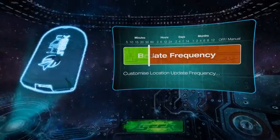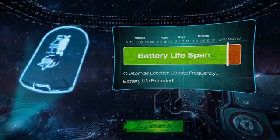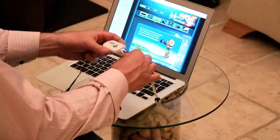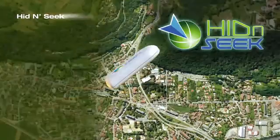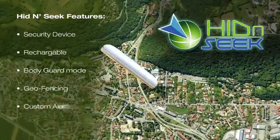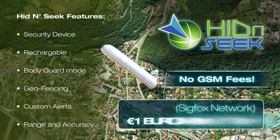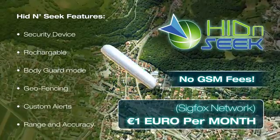Hide-and-Seek's update frequency can be customized to best suit your tracking style and extend the battery life from days to months. To charge the device, just plug it in using the supplied USB cable — simple. Hide-and-Seek is the logical and affordable solution with no GSM fees, just a small subscription to the Sigfox network of one euro per month.